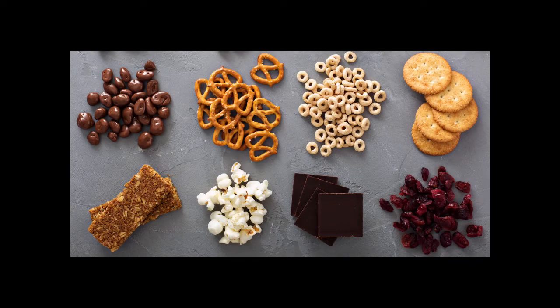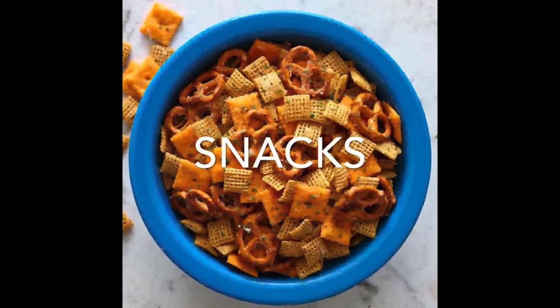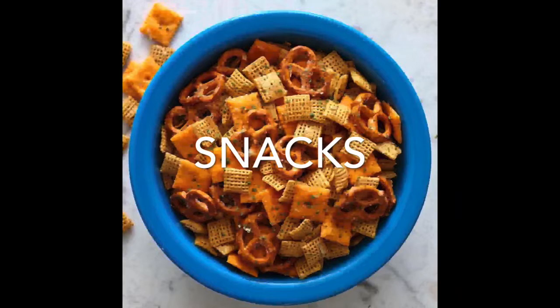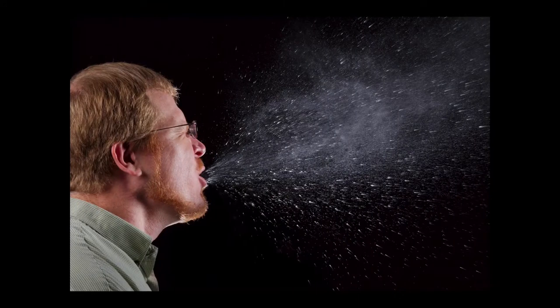Snacks. I know that you love snacks. Snacks. S-N-A-C-K-S. Snacks. Chips are a great snack, but not very healthy.